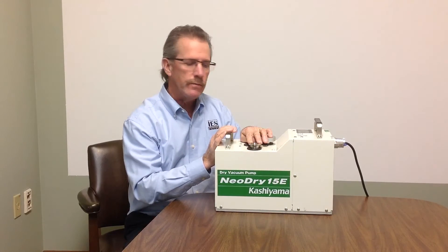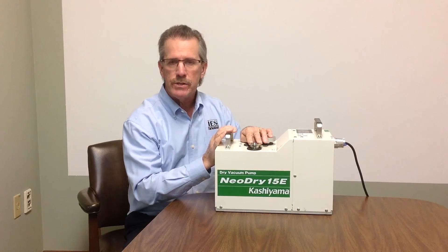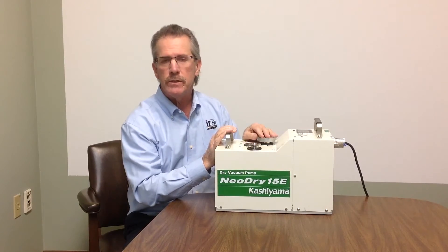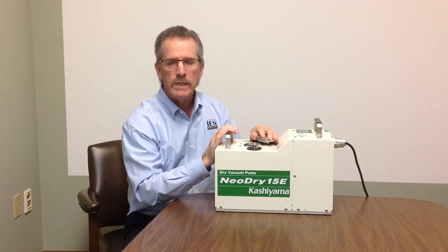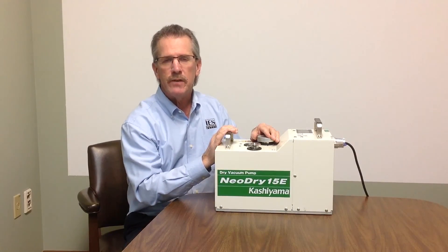You can imagine that if the outlet was plumbed to an exhaust line, it would be quieter still. If you'd like to get more information or you'd like a demonstration of this pump at your facility, please let us know. You can contact us through our website on our Contact Us page, or give us a call at 978-777-2900. Thanks again for watching.